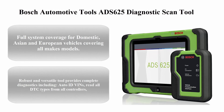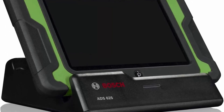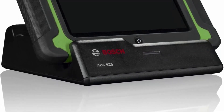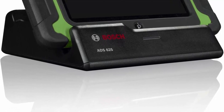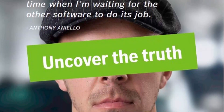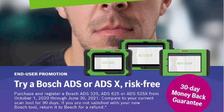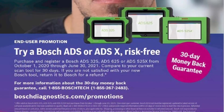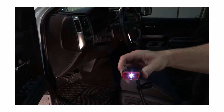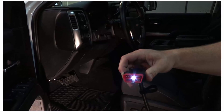Top 10: Bosch ADS 625 Diagnostic Scan Tool — full system coverage for domestic, Asian, and European vehicles covering all makes and models. This robust and versatile tool provides complete diagnostics including Auto ID VINs, reads all DTC types from all controllers, views data PIDs, performs bi-directional controls, calibrations, resets, relearns, and more. The wireless VCI allows freedom to move anywhere in the bay while staying connected. Industry-leading full-color wiring diagrams simplify tracing and troubleshooting. J2534 pass-through hardware expands diagnostics into programming, and built-in Wi-Fi provides full browsing capabilities. The tool features an UltraCRISP 10-inch high-resolution display.